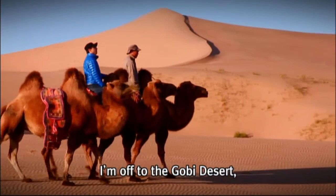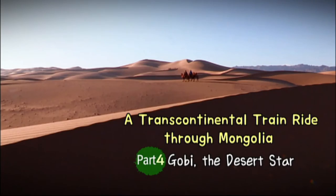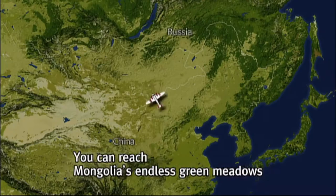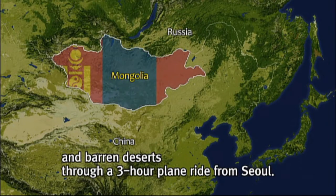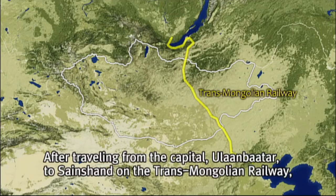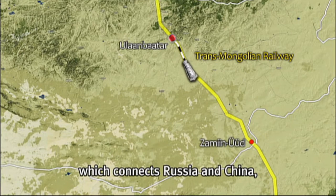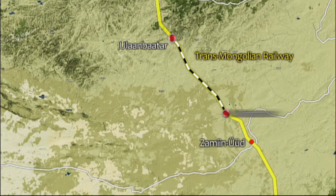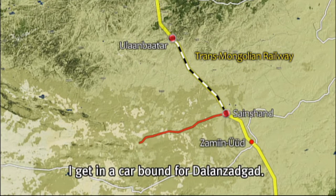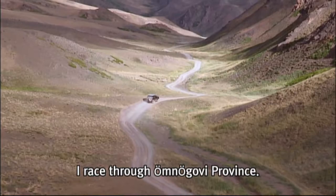I'm off to the Gobi Desert, which offers a special gift found nowhere else in the world. You can reach Mongolia's endless green meadows and barren deserts through a three-hour plane ride from Seoul. After traveling from the capital Ulaanbaatar to Seinshand on the Trans-Mongolian Railway, which connects Russia and China, I get in a car bound for Dalanzagad. I race through Omnu Govi province.